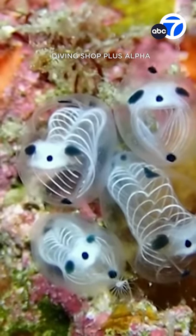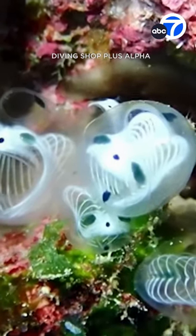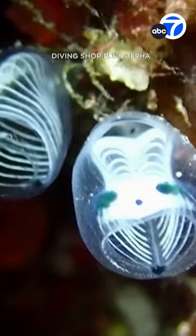These little guys are invertebrates and live in the ocean. Divers are flocking to Japan to see the tiny creatures. It's already gaining a lot of popularity online.